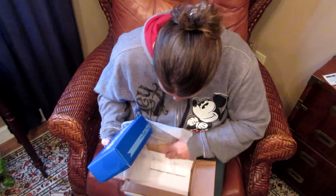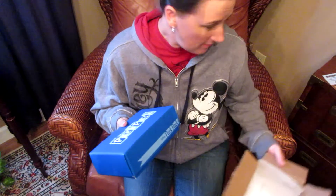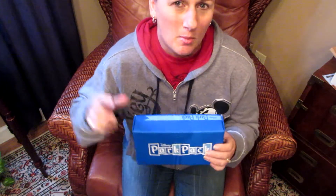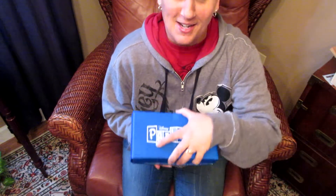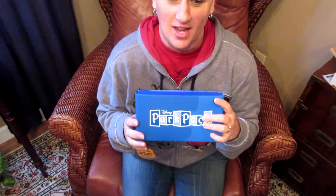There are three pins in here. It's $39.95. There is a limited edition pin supposedly, and then there's at least one pin that you get before it is offered at the parks. Here we go - my first one, I'm so excited!